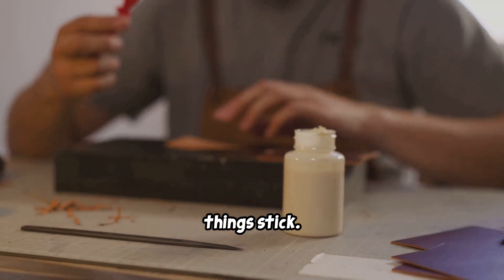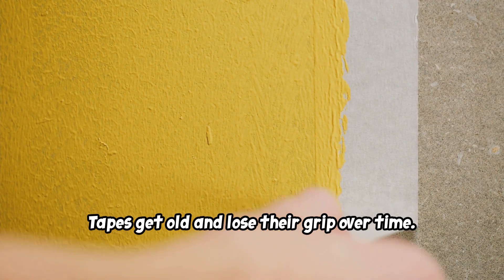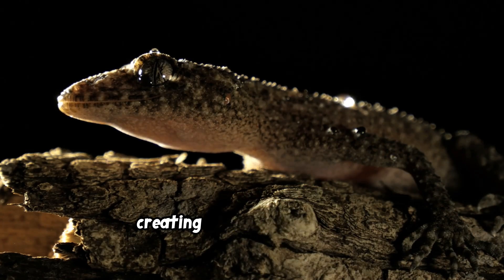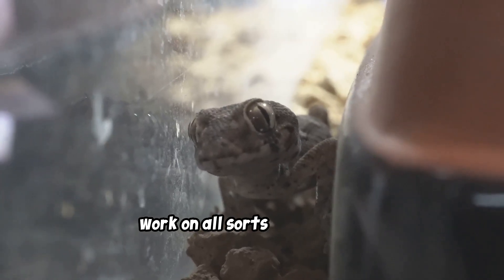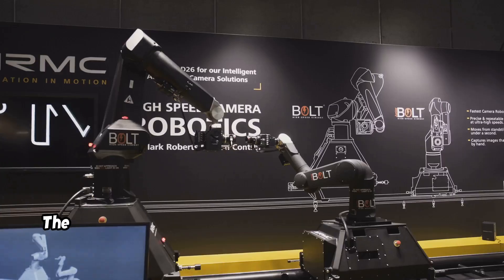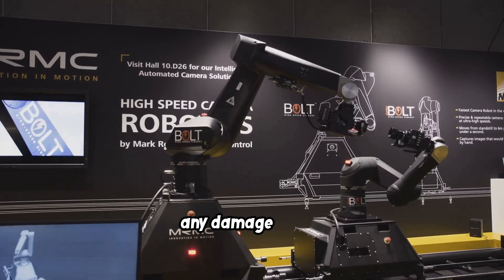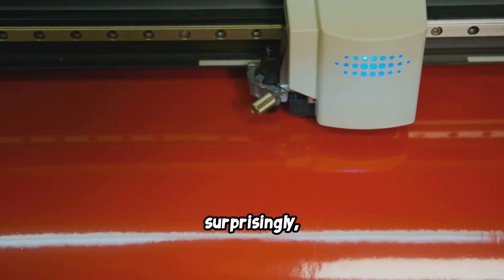We humans have always struggled to make things stick. Glues can be messy and permanent; tapes get old and lose their grip. What we really needed was a powerful, clean, and reusable adhesive. So we looked to nature. Scientists have now made synthetic gecko-inspired adhesives with micro-surfaces that mimic the gecko's feet. These gecko grippers can hold heavy objects, work on all sorts of surfaces, and be detached and reused thousands of times without leaving residue or losing stickiness. Applications range from wall-climbing search-and-rescue robots to medical bandages that stick to delicate, wet tissue during surgery without causing damage.